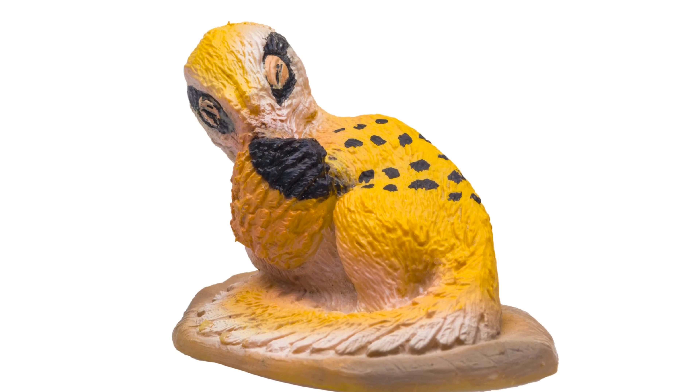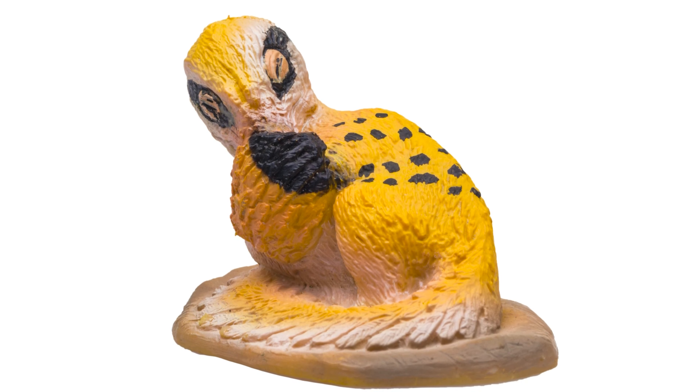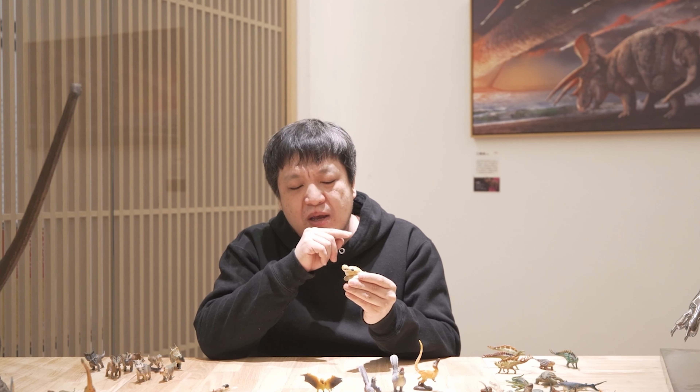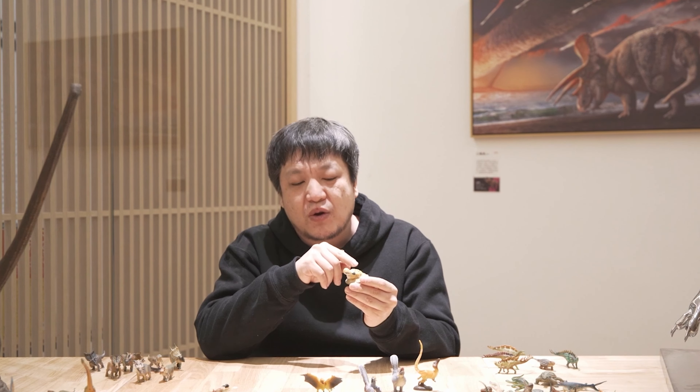May's discovery proves that the proposed hypothesis is correct. Many of May's physical features looked very much like modern birds, except for the most prominent difference — its long tail. Many dinosaurs closely related to birds had very long tails.